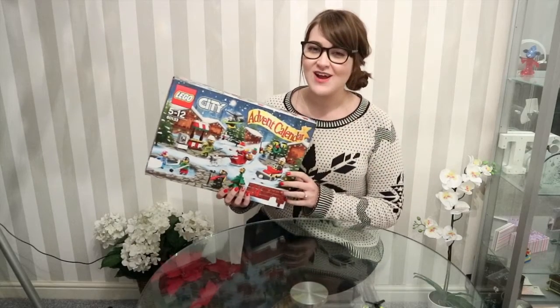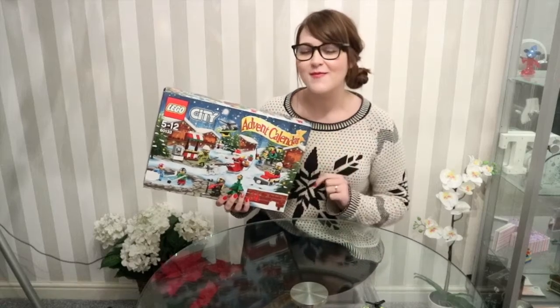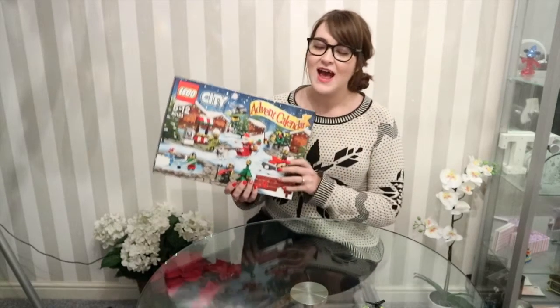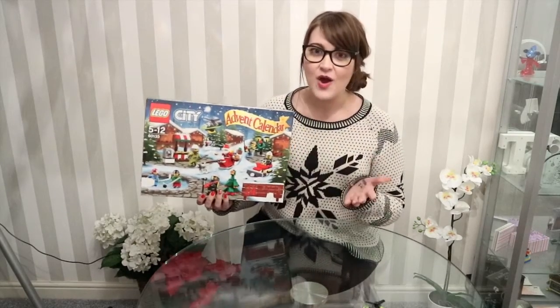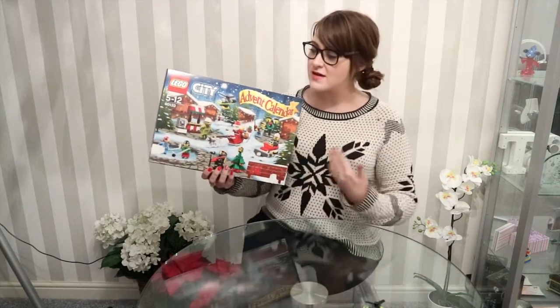Hi everyone! Welcome to day 14 of the Lego City Advent Calendar, and hi to all my new subscribers. Thank you so much for subscribing. I really appreciate that and I hope you enjoy watching what is behind each door of this amazing calendar.